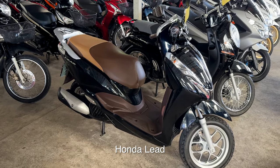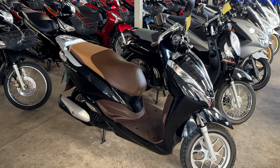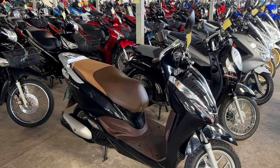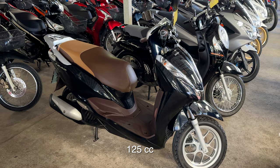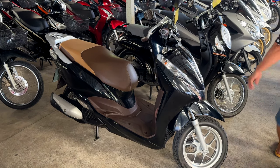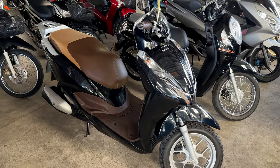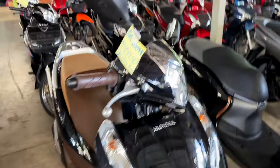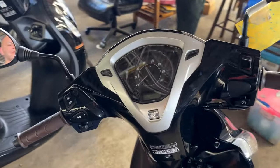This one here is called the Honda Lead. This is going to be your scooter — good for on the road, not off the road. I'm not sure of the exact CC, but I think they may be a 150, which would get you up the mountains. These are a newer motorcycle. This one right here is 58,900 baht.